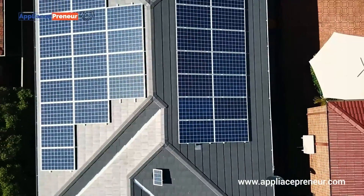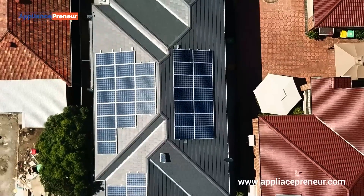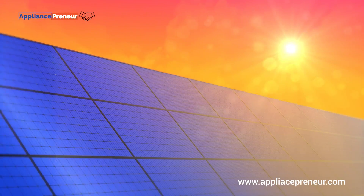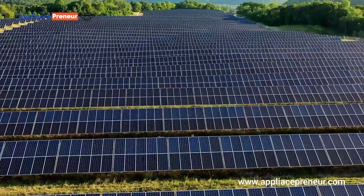Now, let's talk about performance. Polycrystalline panels have a slightly lower efficiency compared to monocrystalline panels, typically converting about 15 to 17% of sunlight into electricity. This means they require more surface area to generate the same amount of energy.